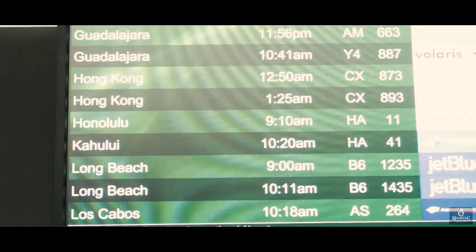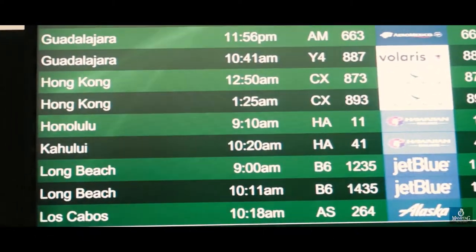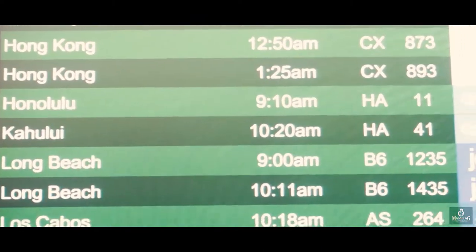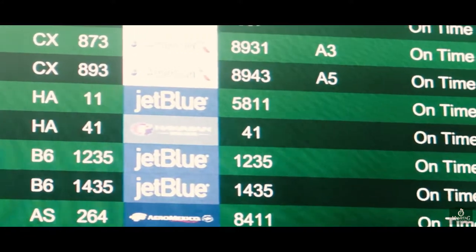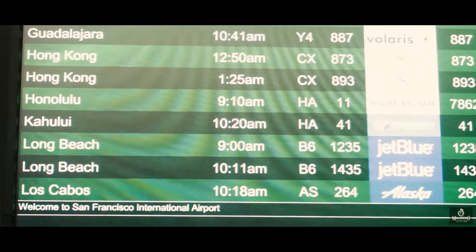Just looking at the departure board — looks like we're on time. Believe it or not, we are leaving at 1:25 a.m. Our first stop is in Hong Kong.